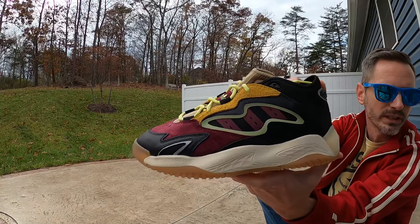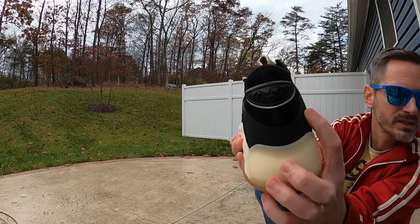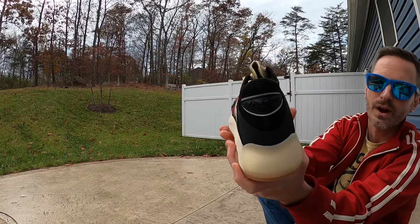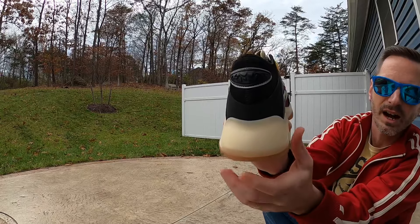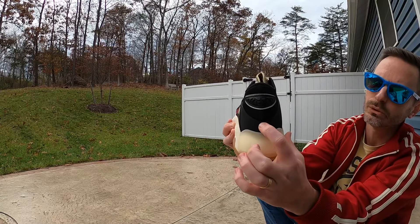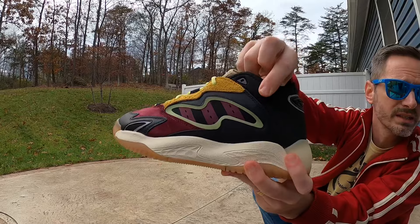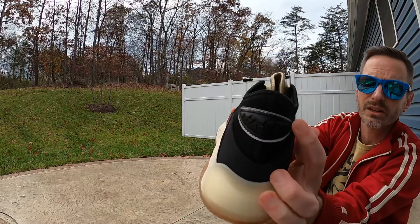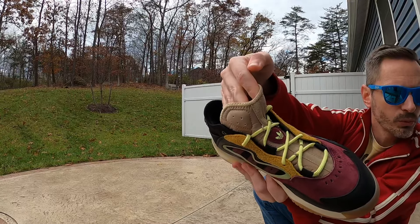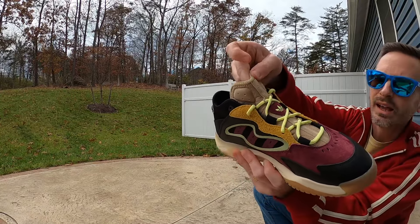At the heel, there's a rubberized material exactly like what you see on the Yeezy 500s — with very faint lines in it. Up at the top there's a really nice neoprene collar material, and on the back there's a plastic accent surrounded by 3M material. The tongue really reminds me of an Ozweego tongue — tan colored with another little hit of that burgundy suede or nubuck. I think it looks great.